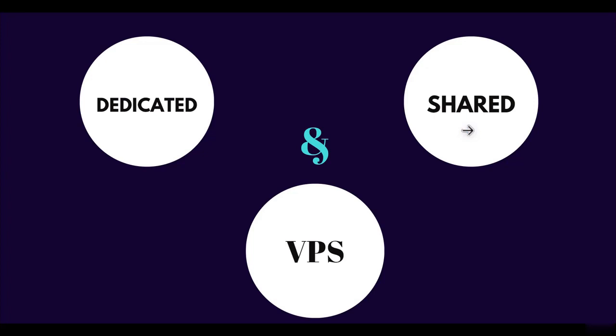VPS is basically a type of dedicated hosting. Let's talk about dedicated first. Dedicated hosting is a hosting where resources are not shared — you have a dedicated server on which your website is hosted. You get faster speed and more security, but dedicated hosting is basically for large e-commerce stores or brands who can afford the high monthly cost. As a beginner, shared hosting is best for you.